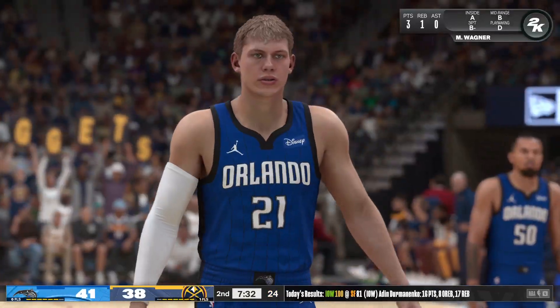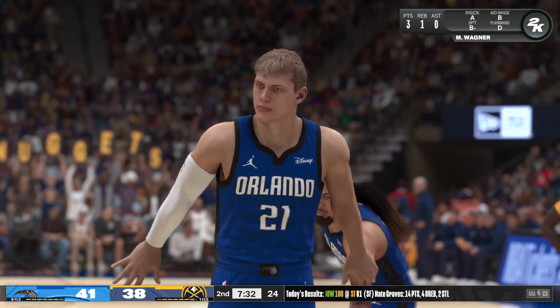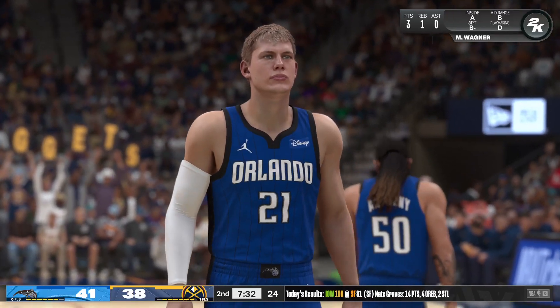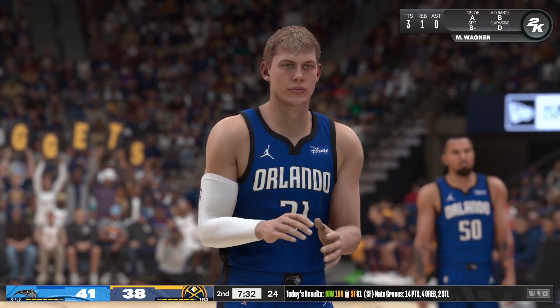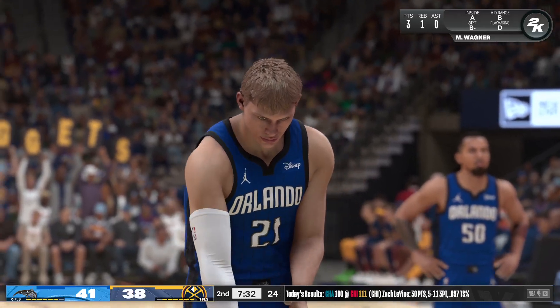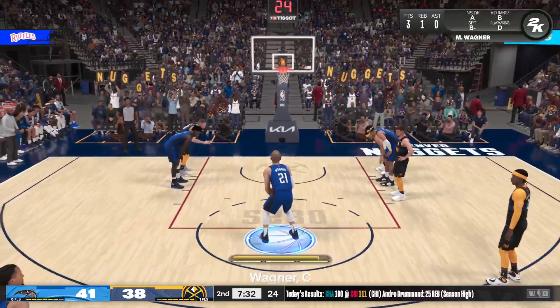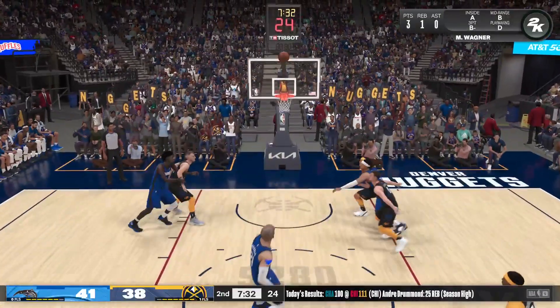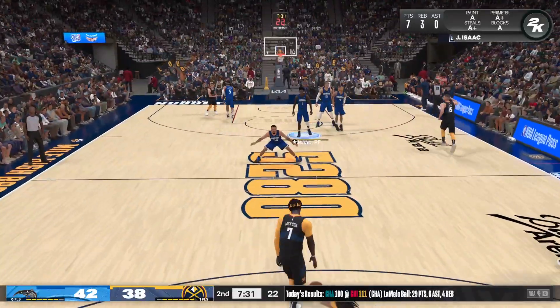Free throw good for Bogner. What separates the Nuggets on offense is their efficiency — you rarely see them take bad shots. They are a well-oiled offensive machine, adamant about getting quality shots on a consistent basis. Both free throws good for Bogner — productive trip to the line. He doesn't like to leave points on the table.